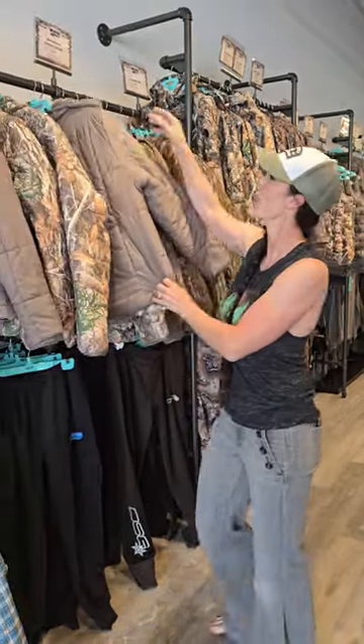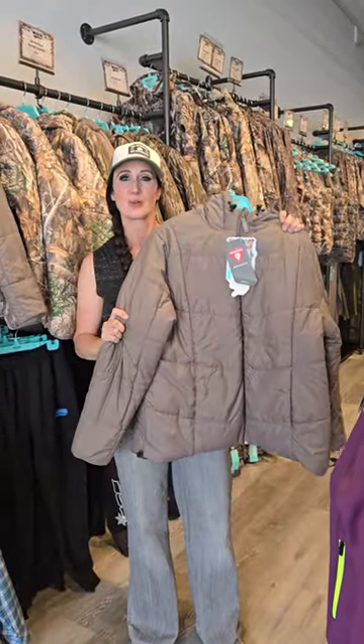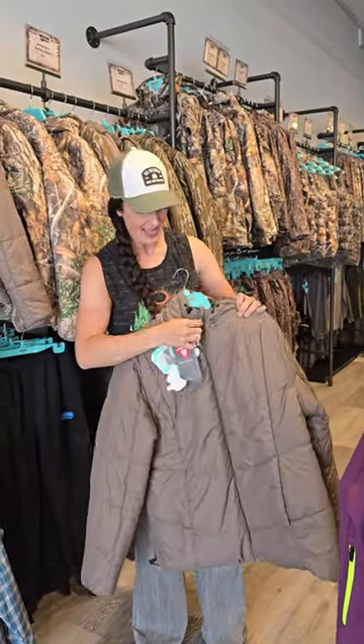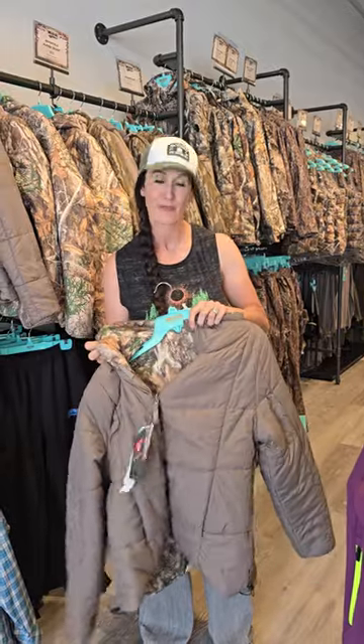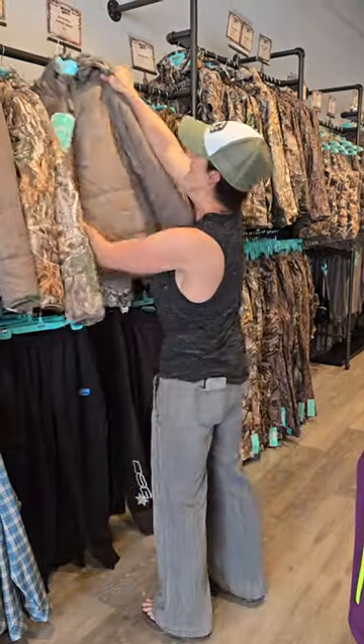This puffer jacket has become one of my absolute favorites. It is so soft, it's easily packable, and the great part is it's reversible. So you can use it in stone or camouflage. It's extremely warm, a great layering piece, and something I absolutely love.